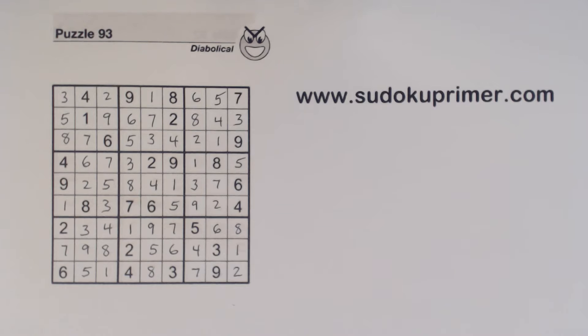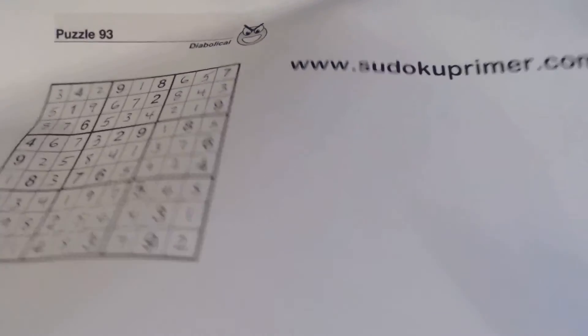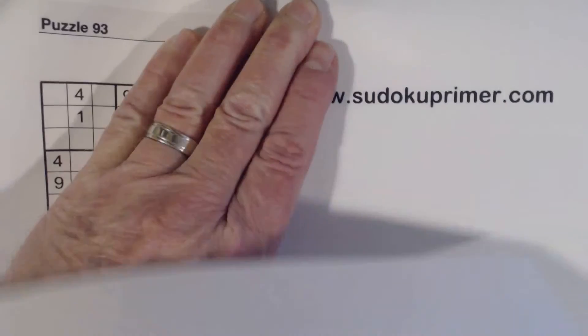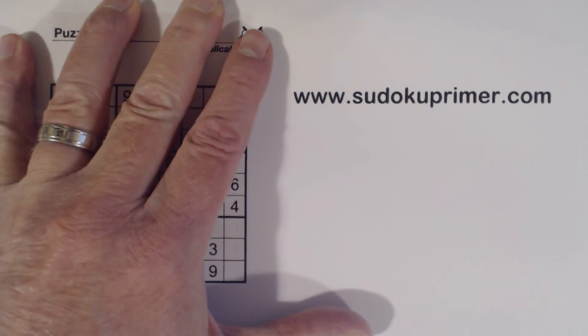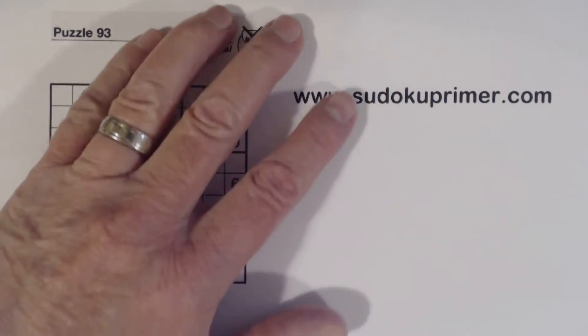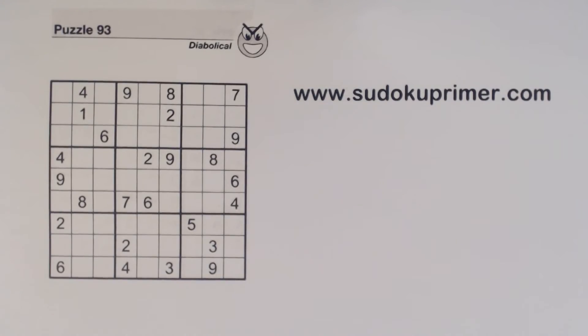Did you follow along? Were you able to see how I got each number? Well, let's do it again, and this time I'll explain how I got each number. It'll help you understand in case you weren't able to follow along with every number.